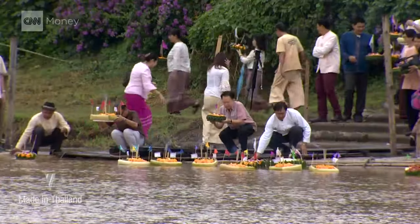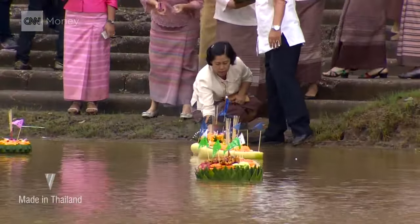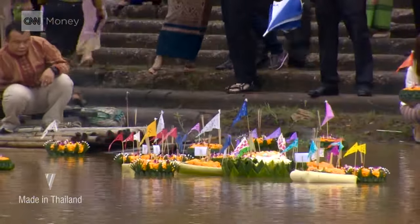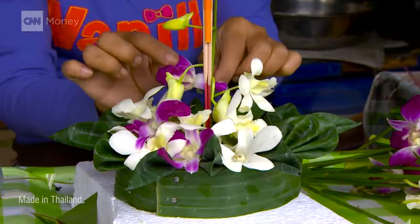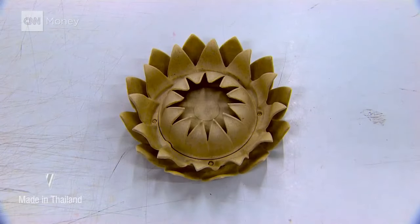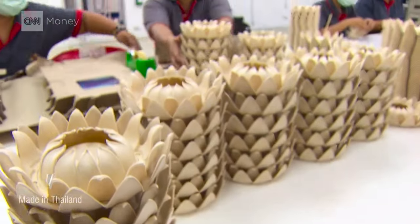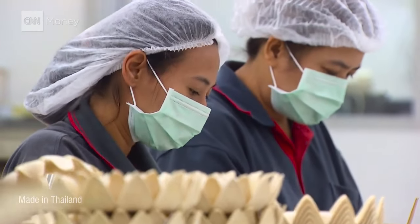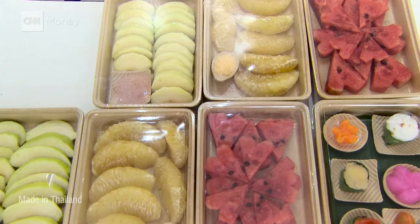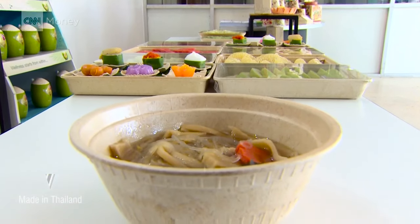One holiday in particular poses an extra challenge. Loy Krathong is celebrated in November by floating an offering — traditionally made out of banana leaves, but increasingly made from plastic or styrofoam. We came up with a biodegradable krathong using our material, designed to look more like a lotus. So it's not only beautiful, but it's eco-friendly. Vara Anong says she hopes to find more innovative uses for UBPAC's material to expand its reach and contribute to a cleaner future.